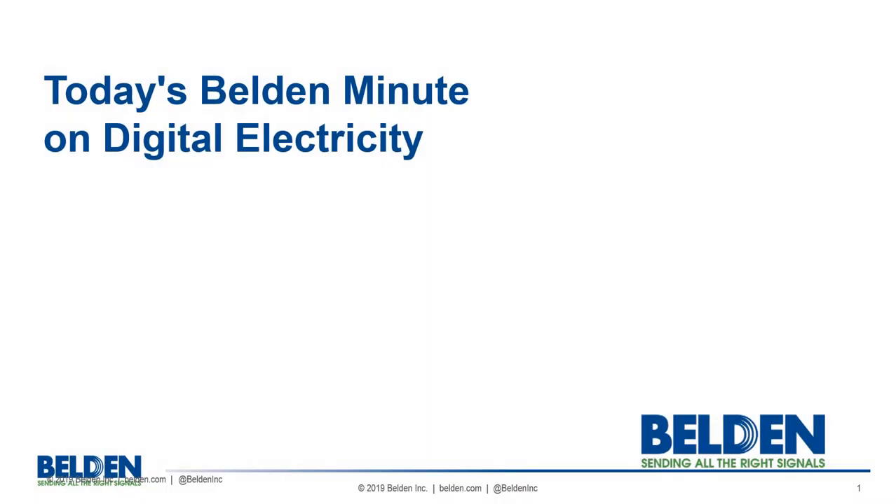Hi, this is Dennis Cotter with Belden and this is my short but spectacular take on digital electricity.